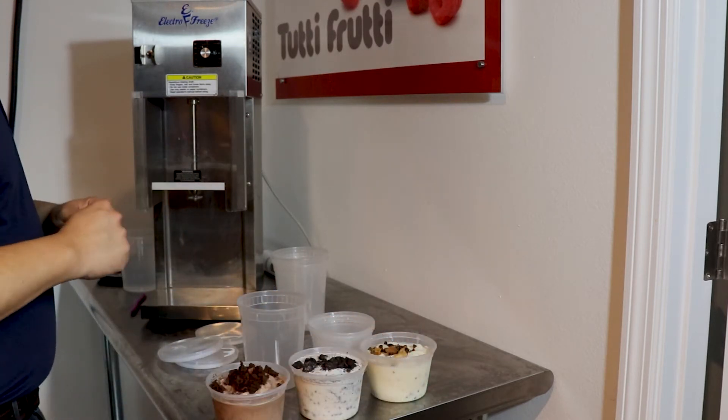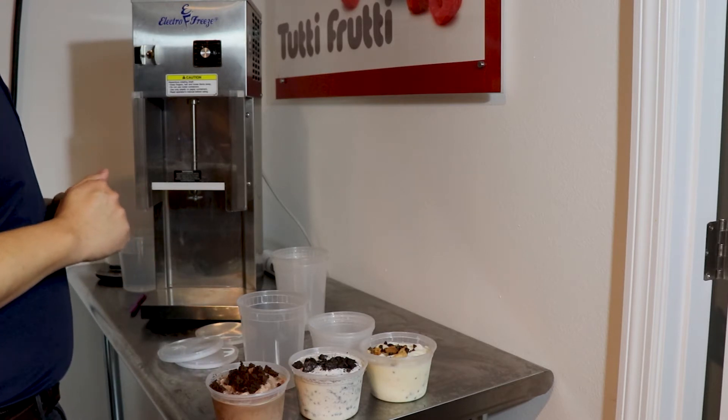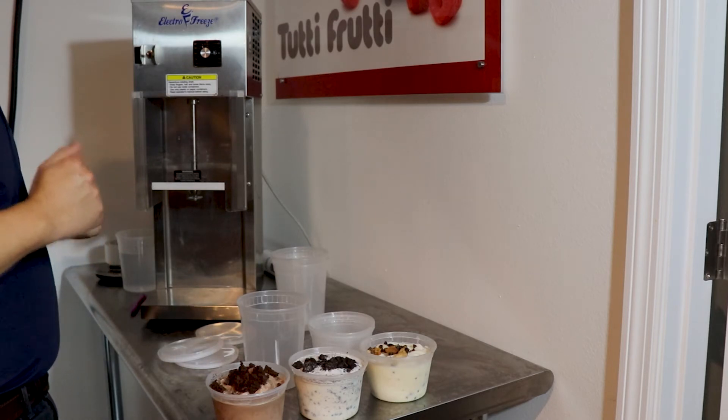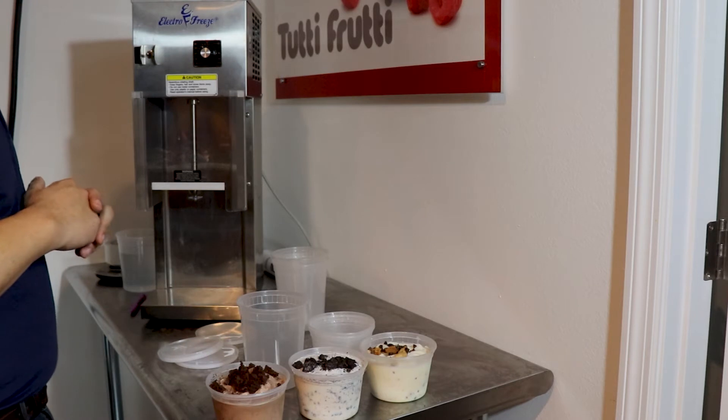With the simple addition of a merchandising freezer, you can increase your average ticket sales. With customers valuing convenience, they are less likely to wait in line than grabbing a quart or pint from a freezer.